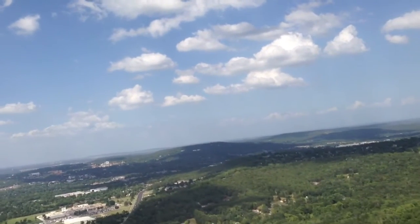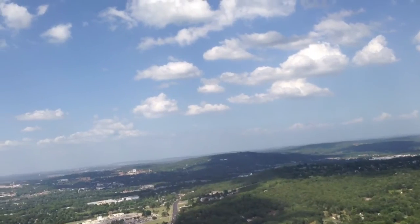Alright, so now we change over to 126.6. And we're going to talk to Razorback.